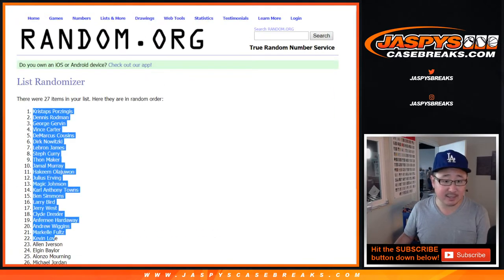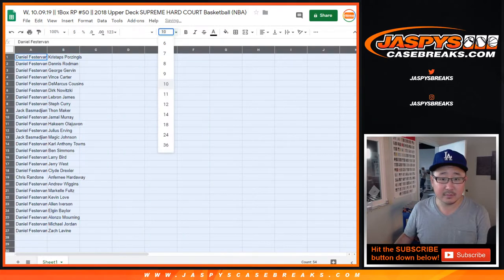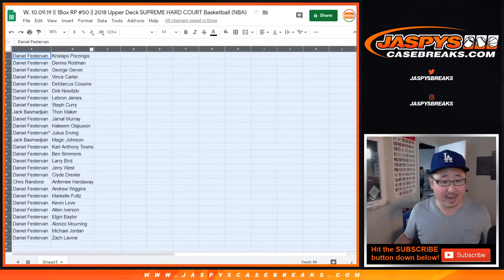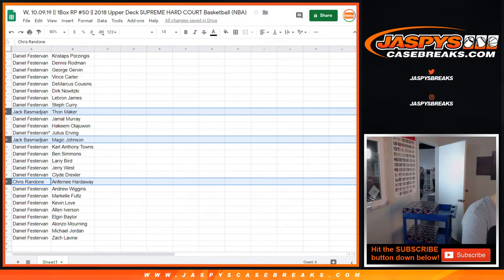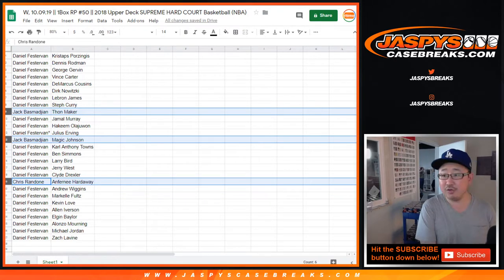We got Kristaps Porzingis down to Zach LaVine. So Daniel, you have all the spots except for Thonmaker that goes to Jack, Magic Johnson going to Jack, and Anfernee Hardaway going to Chris. And I don't think there's going to be any trade, so TWC — trade window closed.